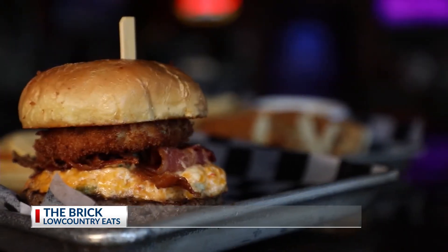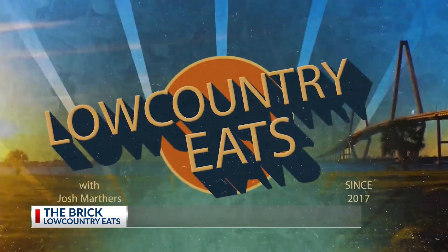So the next time you're walking down King, head a block over toward Meeting. Grab a bite to eat and catch a game. I'll see you at the Brick.